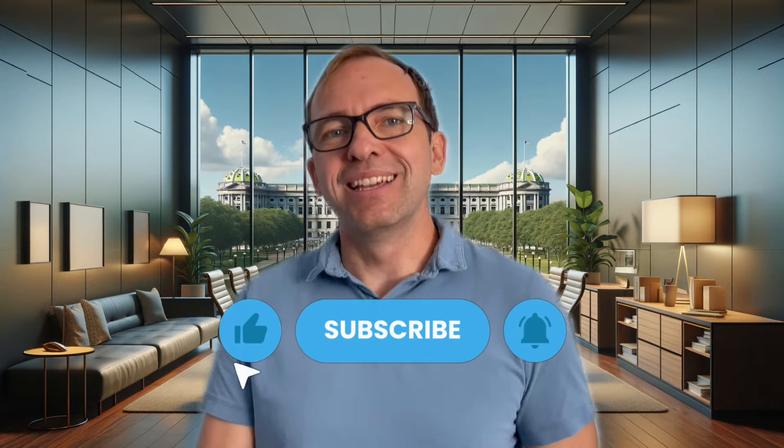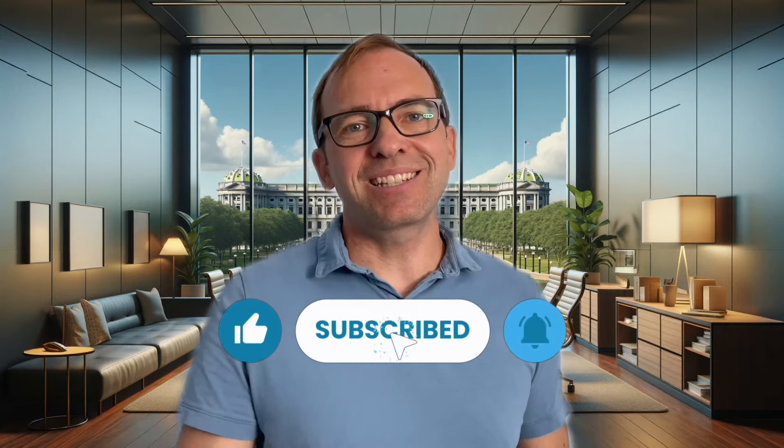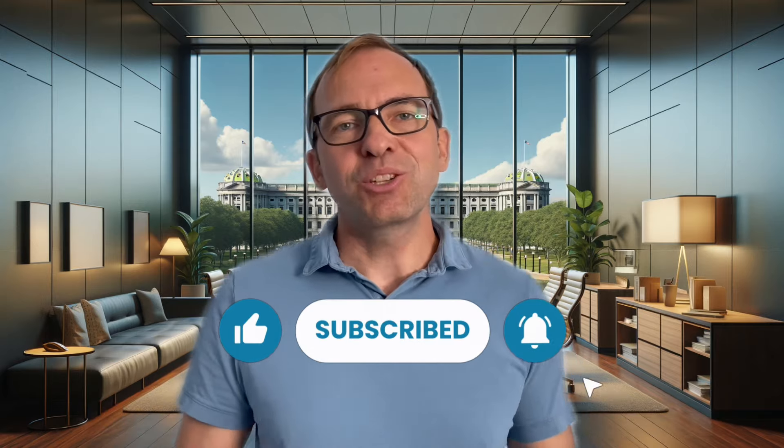So if you found this video helpful, smash the like button. And if you haven't already, also hit that subscribe button and that bell so you'll never miss a new video from me. Thanks for watching and I'll see you in the next one.